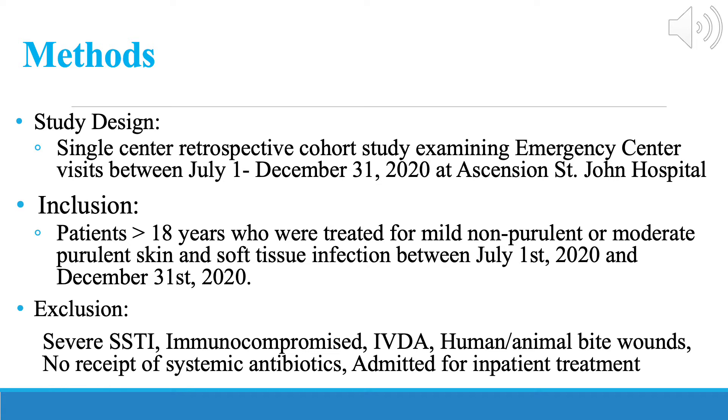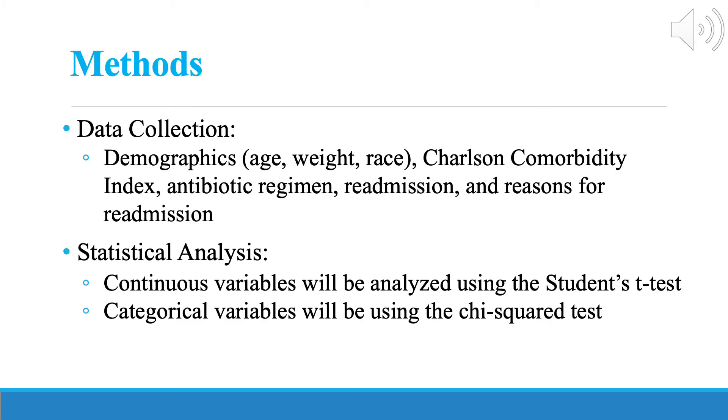To be included in the study, patients had to be at least 18 years of age who were treated for mild non-purulent or moderate purulent skin and soft tissue infections. Exclusion criteria is listed above. Data that we collected include demographics, antibiotic regimen, readmission, and causes of readmission.